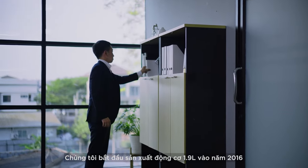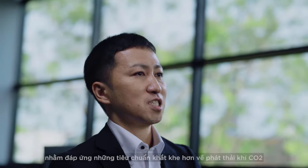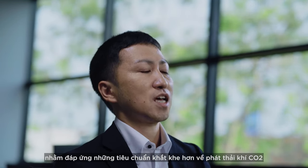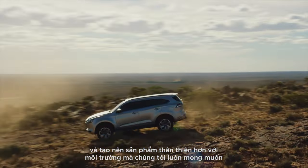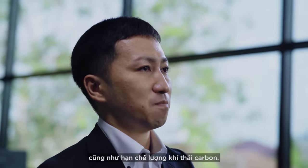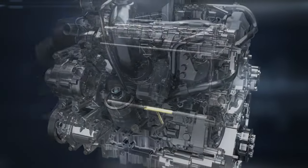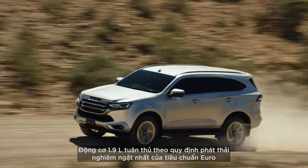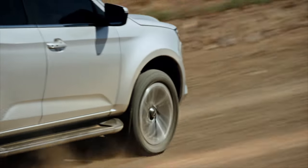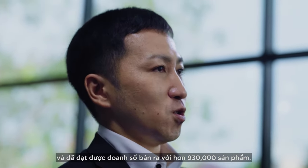The 1.9L engine. We began the production of the 1.9L engine in 2016 in response to stricter CO2 emission standards and to stay true to our desire to be more environmentally friendly and limit our carbon footprint. The 1.9L engine complies with the strictest Euro 6 emission standards and reached cumulative market sales of over 930,000 units.